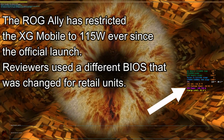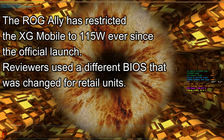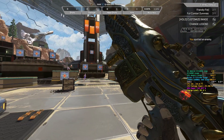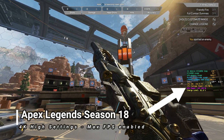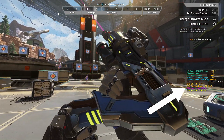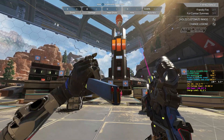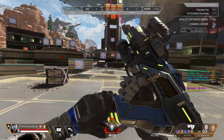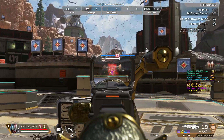Previously I had the same issue on my Flow X13 laptop when this XG Mobile was released — that was restricting it to 124 watts, and it took a BIOS revision to get the full wattage out of the RTX 4090, which lets it go to 155 now.